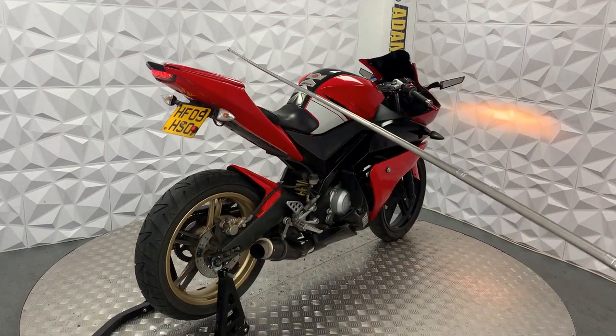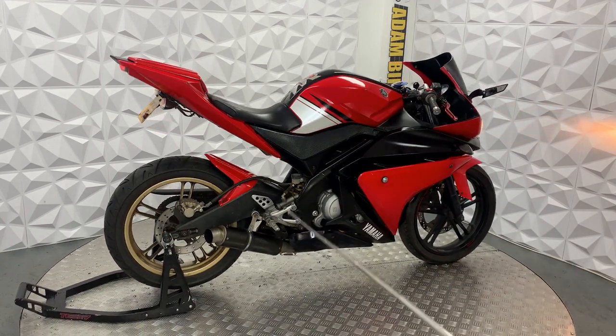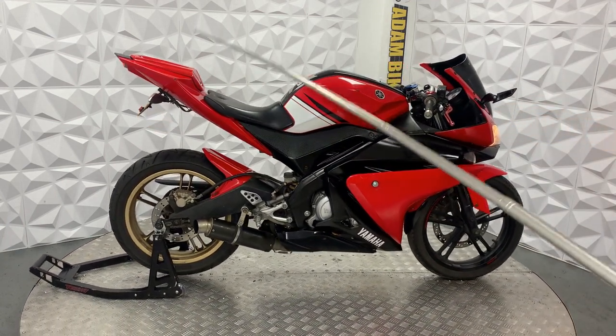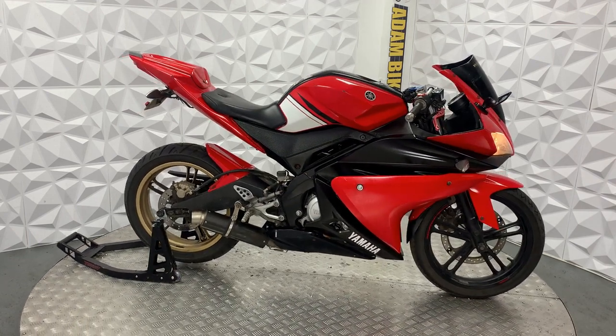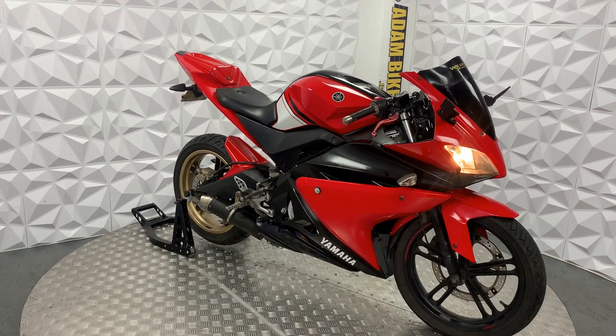The rear mudguard is in excellent condition as well. They've replaced the rear pillion seat with a cover, so it's only a driver - no passengers on this bike. But even if you have an R1 L-plate, you cannot have passengers anyway.